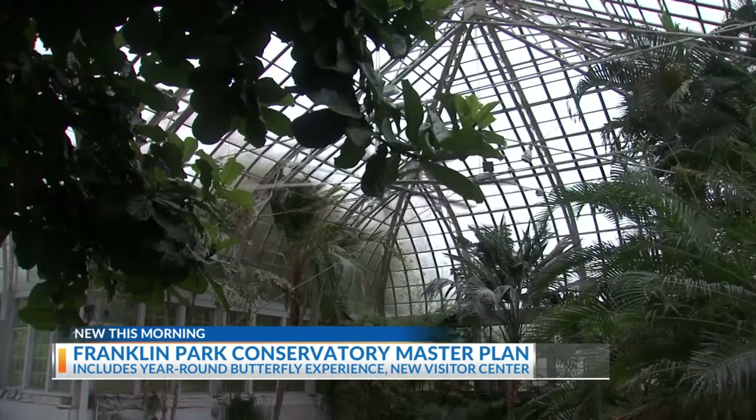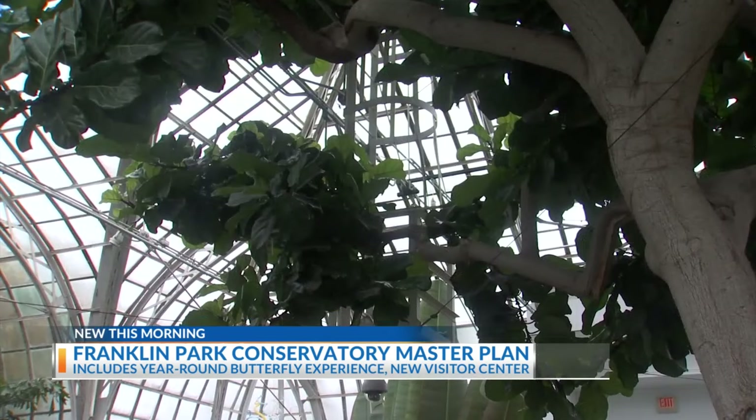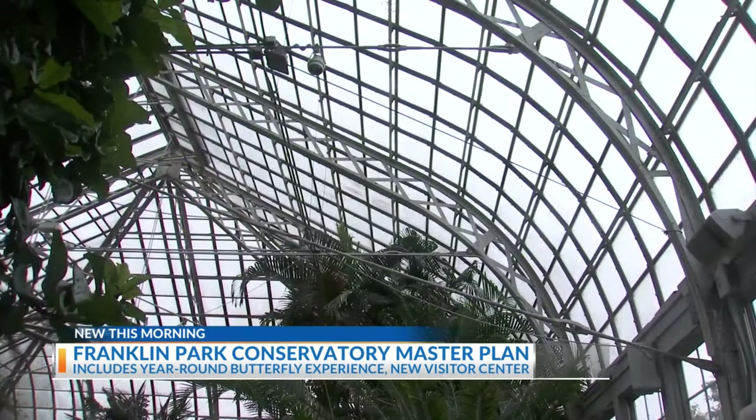This is one of five glass houses dating back to the Victorian era left in the country, so we have a tremendous responsibility as stewards of this organization to preserve this and to make sure it survives for the next generation, for the next hundred years or more.